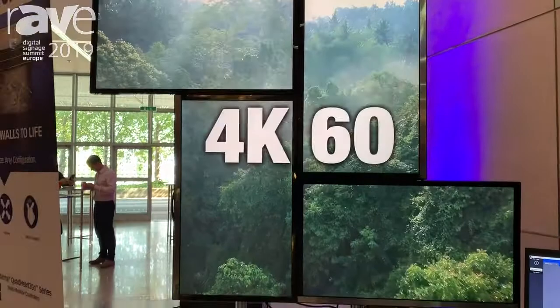For more information please visit our website at www.matrox.com/graphics.